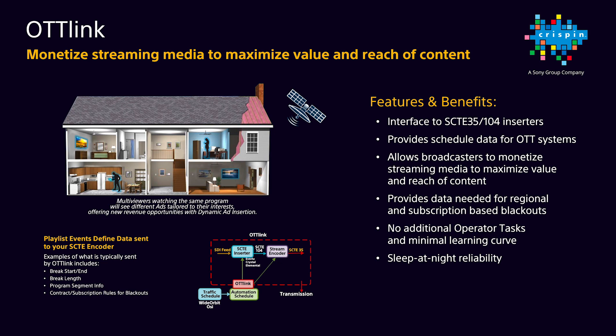OTT Link is more than just ad insertion. It also provides regional and subscription-based data for blackout requirements for cable and satellite providers, as well as any tiered or subscription data needed when offering different platforms such as tablet or smartphone viewing. All of these functions require no additional user involvement, and OTT Link combined with our master control and news solutions provides sleep-at-night reliability for our customers.